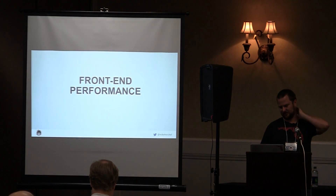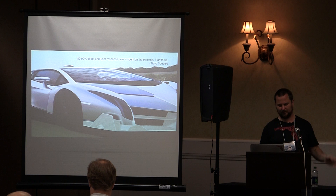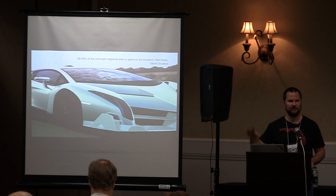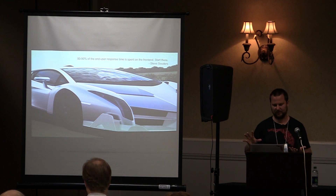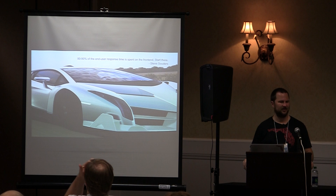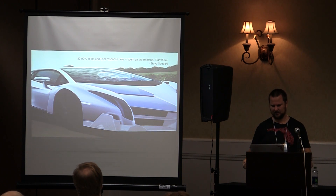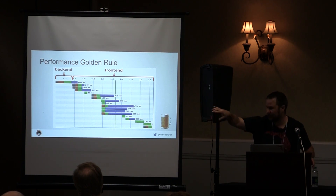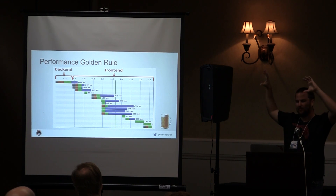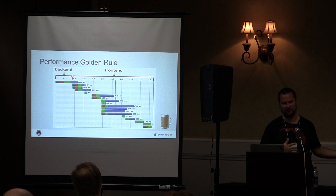Front end is the passion for me. 80 to 90% of the end user response time is spent on the front end — start there. Steve Souders was the chief performance engineer at Google. His golden rule is that about 20% of generation time is taken in the backend and 80% is in the front end. If you can simplify that front-end process — simplify your HTTP requests and bandwidth — you're going to see real gains.